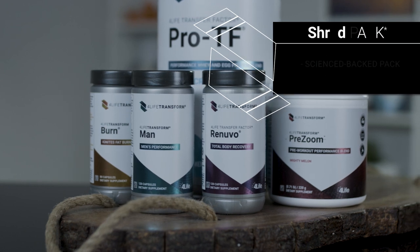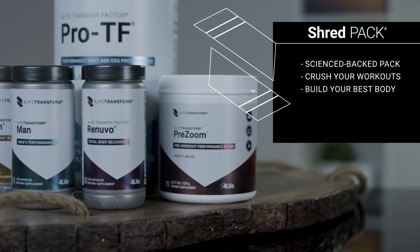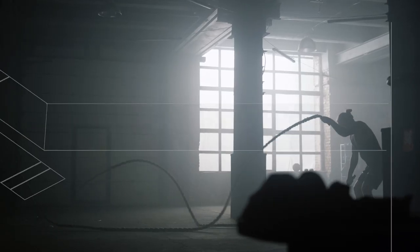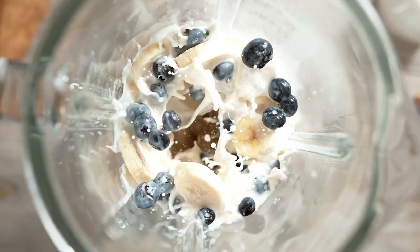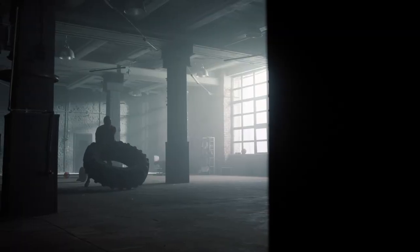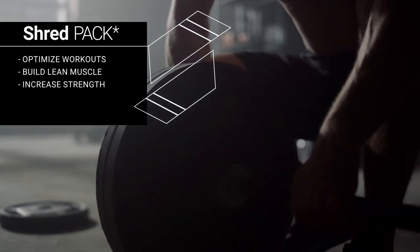The 4Life Transform Shred Pack is a science-backed product pack for crushing your workout and building your best body. You know what you gotta do to take your fitness goals to the next level. These products, combined with a healthy diet and exercise, can help you achieve all kinds of things, from optimizing your workouts, building lean muscle, and increasing strength. These products also support men's health and promote total body muscle recovery.